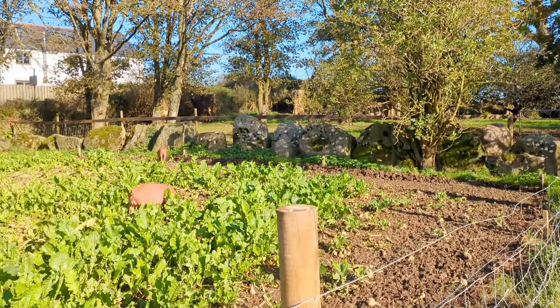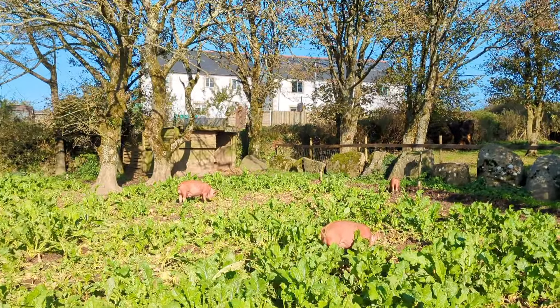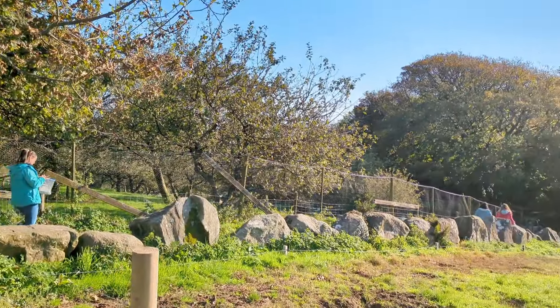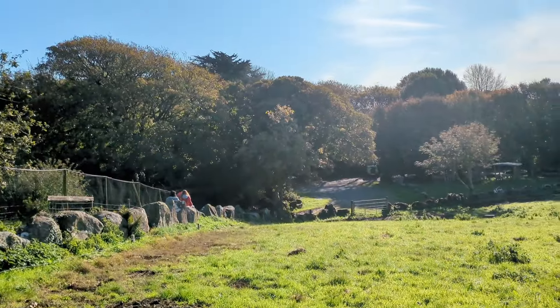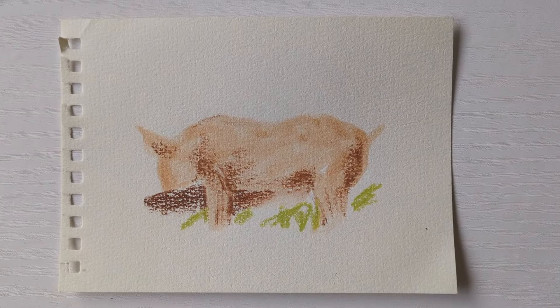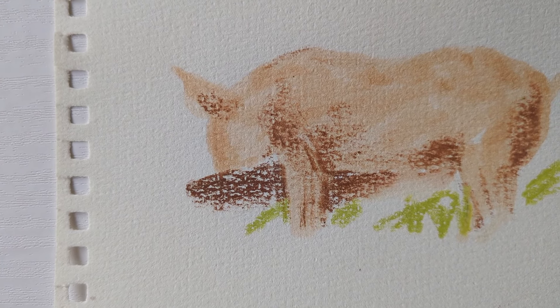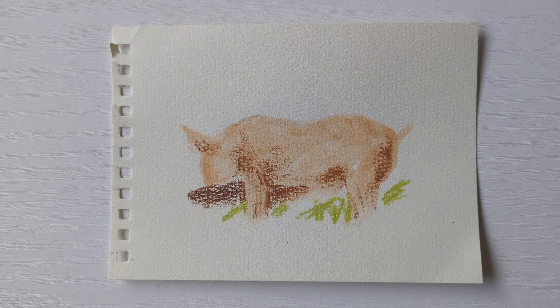We were each given a bag of specific mixed media art supplies and then we set off around the farm to do some sketching. We stopped off at various spots and were given a time limit for our sketches. We started off doing only 30-second sketches which felt really nerve-racking. This is my 30-second pig eating out of a trough.